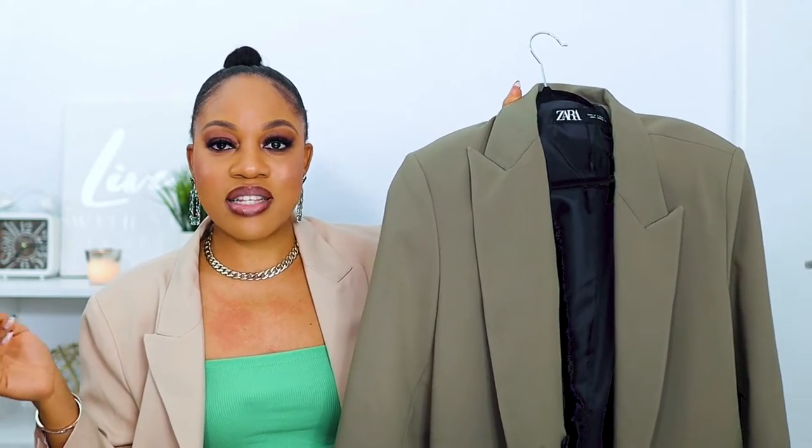This neutral color is great for spring and summer because it matches very nicely with your brights — like I have this really bright green top underneath and the neutral blazer on top and it works so beautifully. When you love an item, you get it in multiple colors, and that's what I did with this blazer.